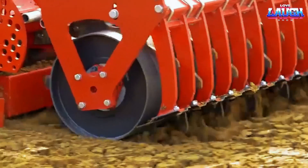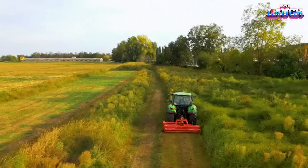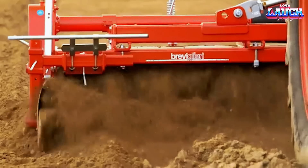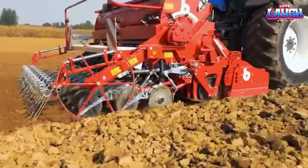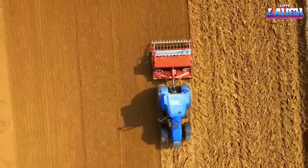This process helps to eliminate weeds, incorporate organic matter, and improve soil structure. The Breviglieri Rotary Till is widely used in agriculture to save time and labor compared to traditional manual tilling methods. It helps farmers achieve better seed germination, promote crop growth, and enhance overall productivity in the field.